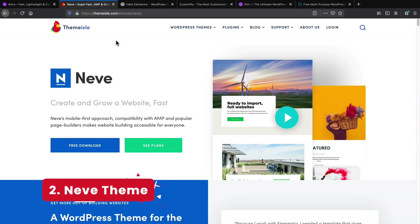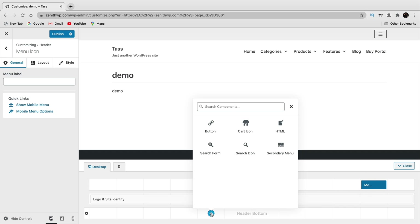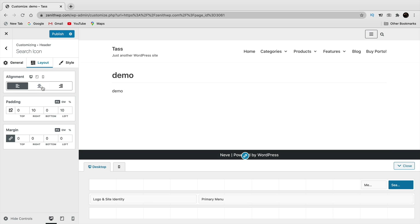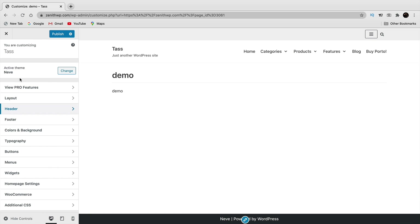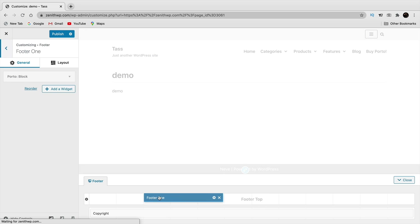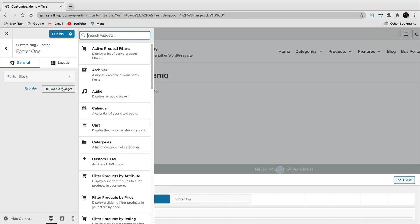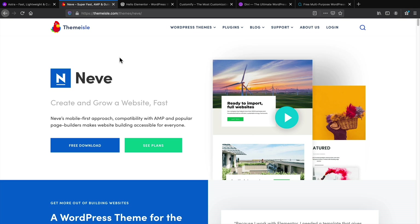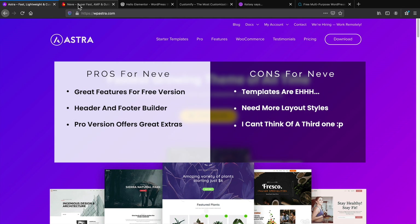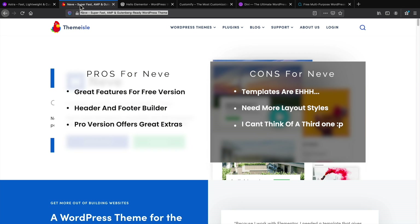Next is one of my personal favorites, the Neve theme. Neve offers a header and footer builder so you can completely design them from the ground up. They do have some other features like a WooCommerce booster. If you want to go a little further with the header and footer and don't want to design it with the page builder, I recommend Neve — it has a really good header and footer builder that Astra does not have.